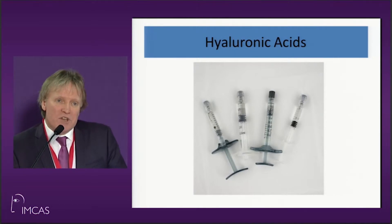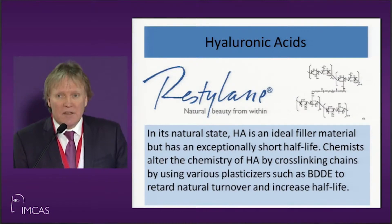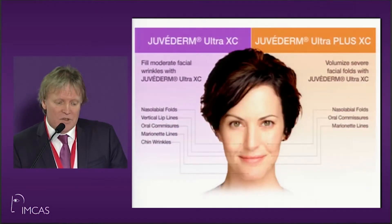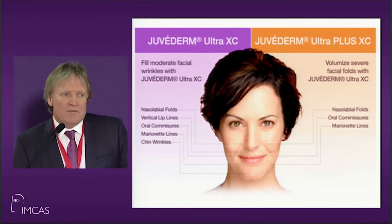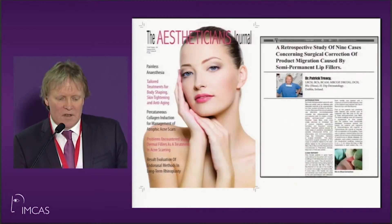The hyaluronic acids in general tend to be safe, but recently they've been adding BDDD, and as a consequence these plasticizers give us products that can be used in different areas of the face. Every company now has their own hyaluronics with different cross-link patterns and different amounts of BDDD, and as a consequence the wrong product in the wrong place certainly can cause a lot of problems.